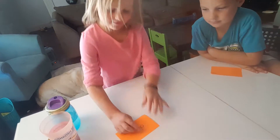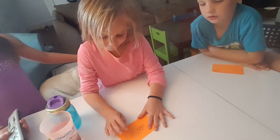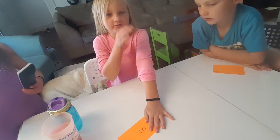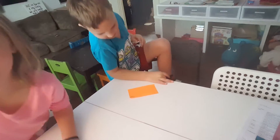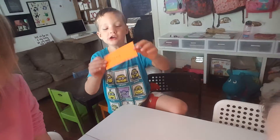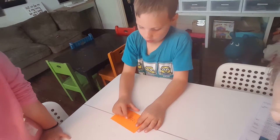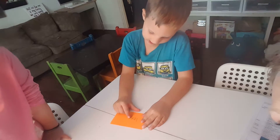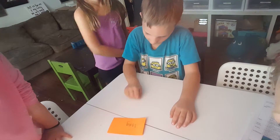Trace it with your finger and say each letter. Good! Max, what word do you have? 'Long' — okay, put it on the table and do it correctly.